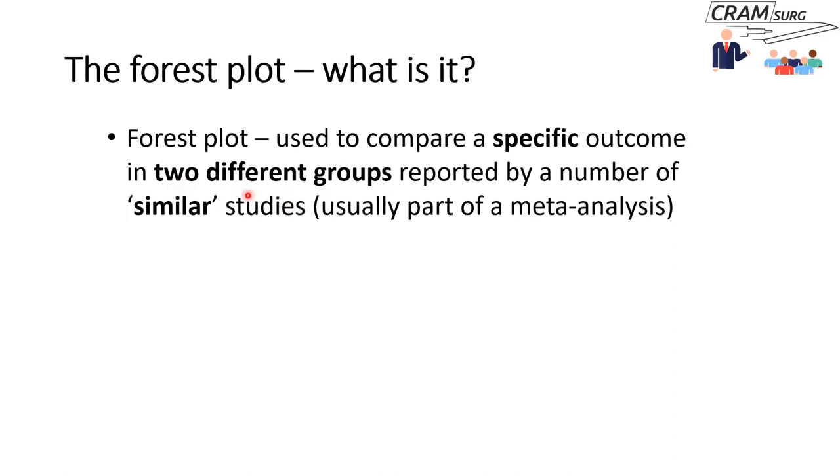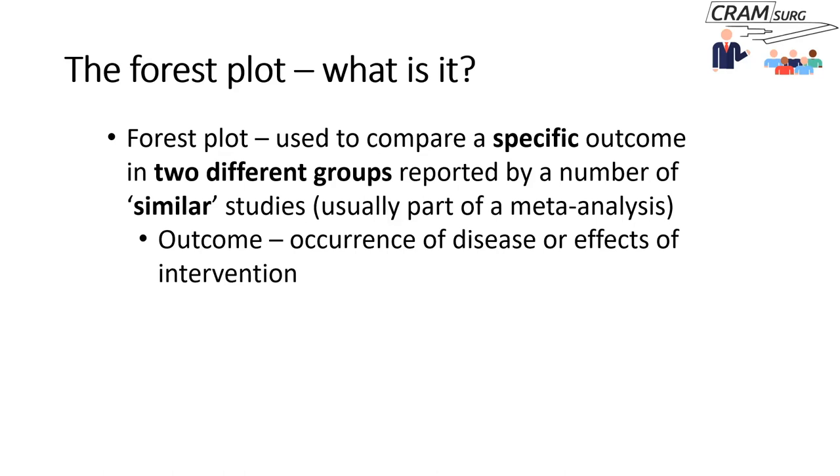Moving on to two plots commonly seen in meta-analysis: the forest plot and the funnel plot. A forest plot is used to compare a specific outcome in two different groups across a number of similar studies, and is usually done as part of a meta-analysis. The studies shouldn't be clinically or methodologically heterogeneous. If you're not doing a meta-analysis, you don't produce a forest plot.